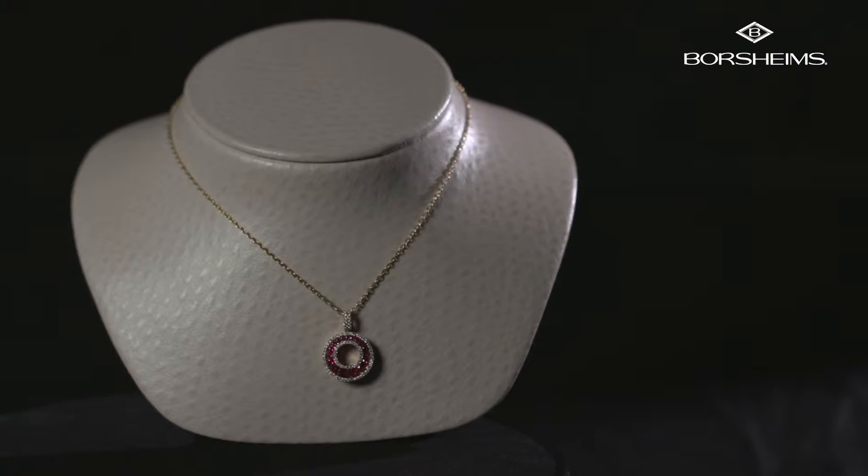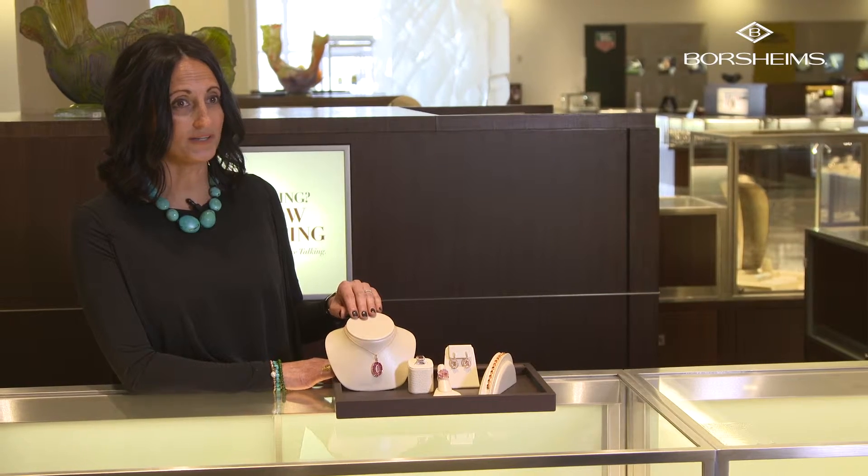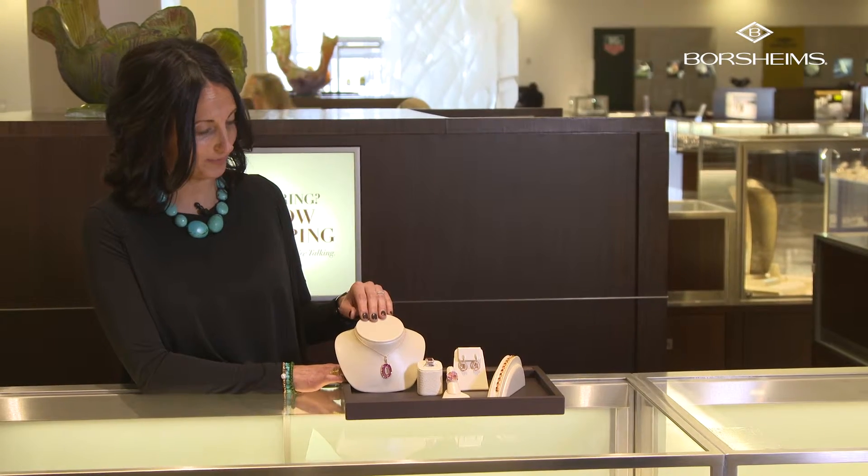Ruby is the most popular — when people think of red, they definitely think of ruby. It's also celebrated as your 40th wedding anniversary stone, so it's very popular.